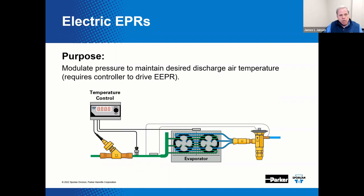By stepping the EEPR in the closing direction, the pressure will increase and cause the discharge air temperature to also increase. While the mechanical thermostatic expansion valve controls superheat at the bulb — which is its only function — the EEPR controller can accept discharge air temperature from a sensor and position the EEPR accordingly. By stepping the EEPR in the closing direction, the pressure will increase and cause the discharge air temperature to increase.